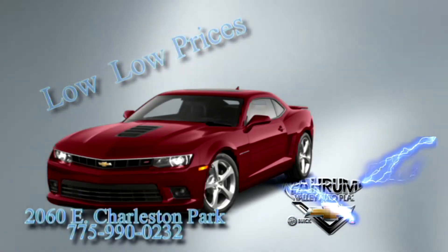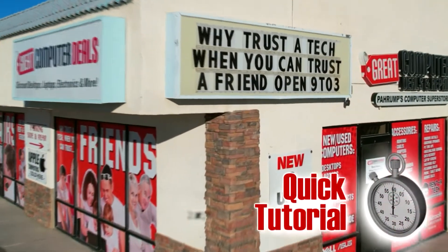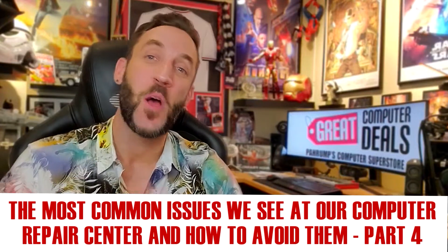Always low, low prices at Pahrump Valley Auto Plaza. Hey guys, Josh Osborne here with Pahrump's own Great Computer Deals. It's time for another quick tutorial. Today's topic: the most common issues we see at our computer repair center and how to avoid them, part four.